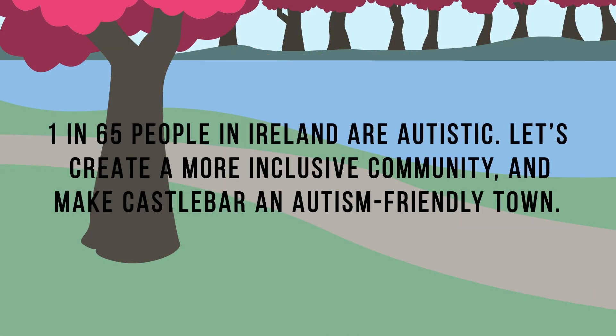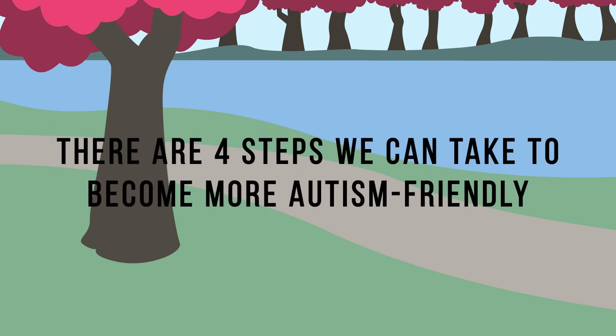1 in 65 people in Ireland are autistic. Let's create a more inclusive community and make Castlebar an autism-friendly town. There are four steps we can take to become more autism-friendly.